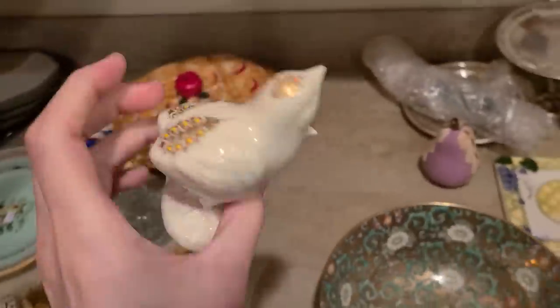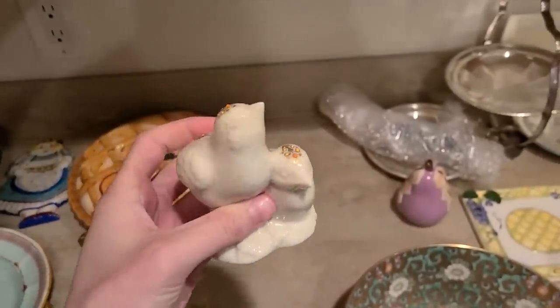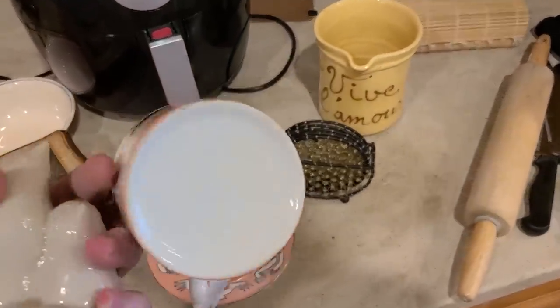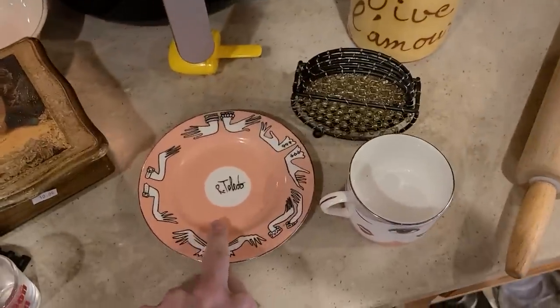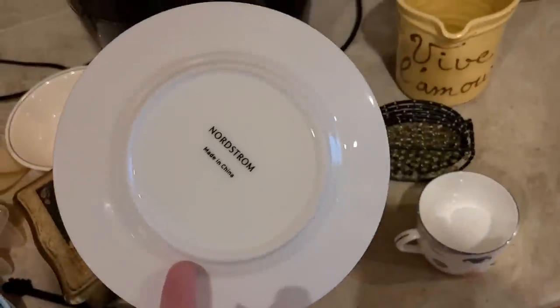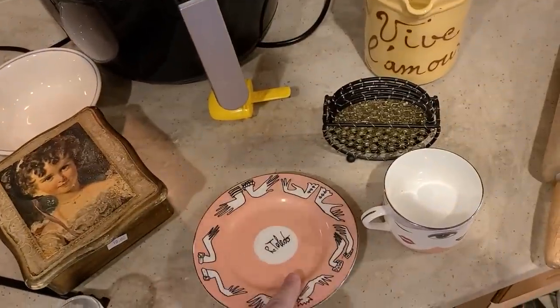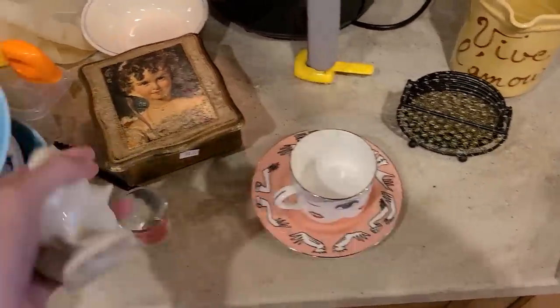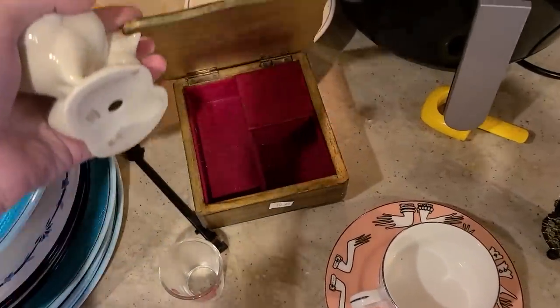Let me look at this — this might be Lenox. It is Lenox! I don't see a price on it though — it's cute with the little birds. There are some other little tools over here, a rolling pin. This is kind of pretty — art Toledo Nordstrom. That might be pretty collectible; I don't see a price on it.